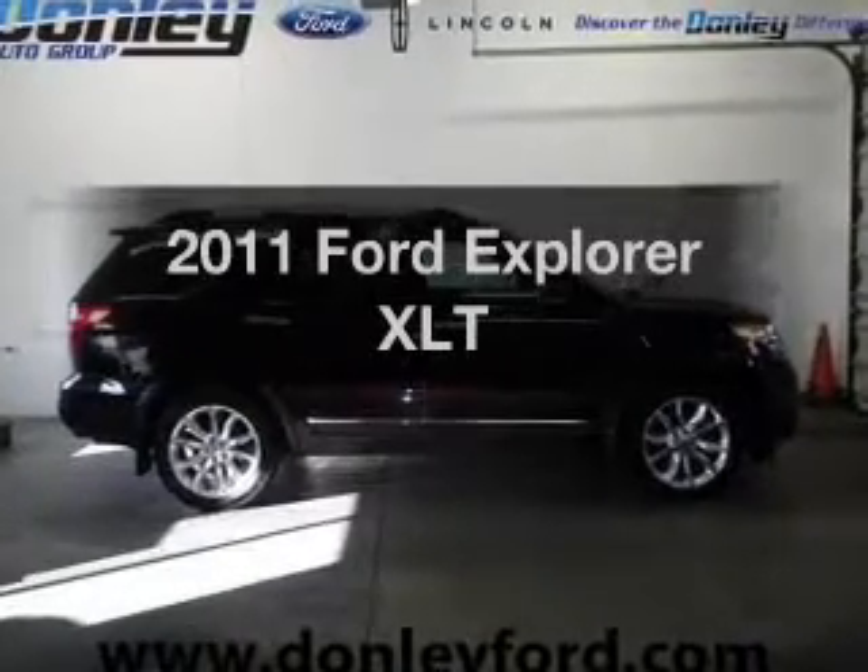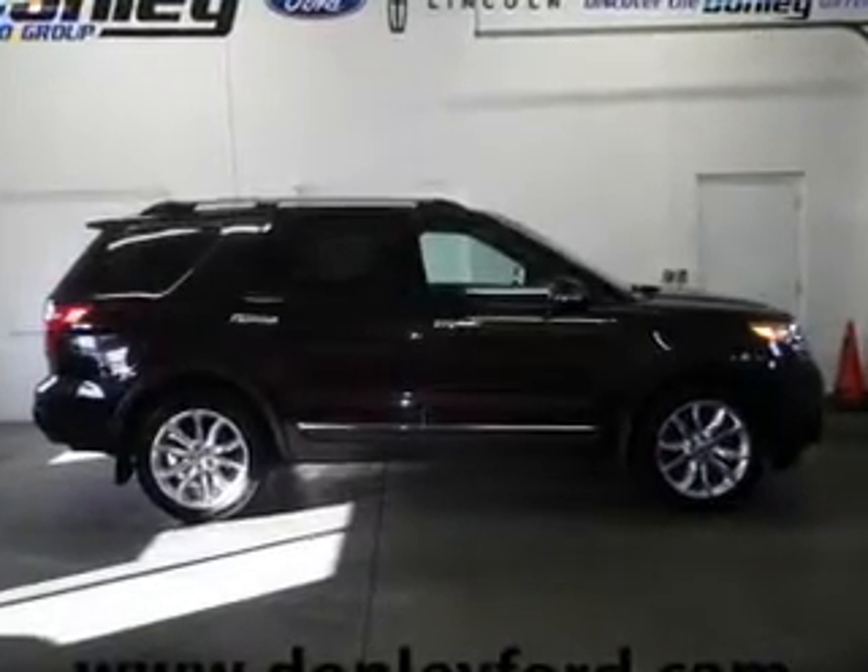Check out this 2011 Ford Explorer. This is the set of wheels you've been looking for.